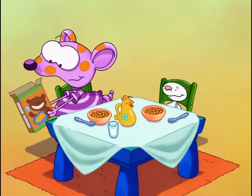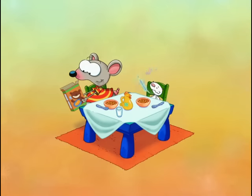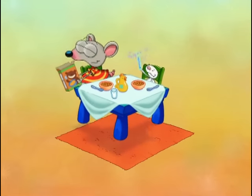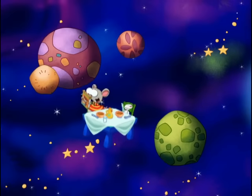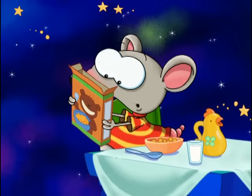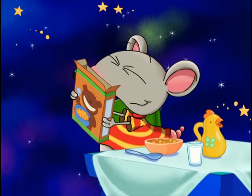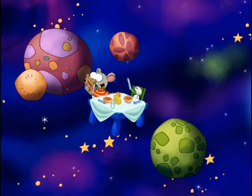Hey, listen to this: "Your super-duper magic prize will work anywhere — underwater, in the dark, under a rainbow, or inside a submarine." Even in outer space! Wow, that's just too good to be true. Oh boy, Beanu, I can't wait!